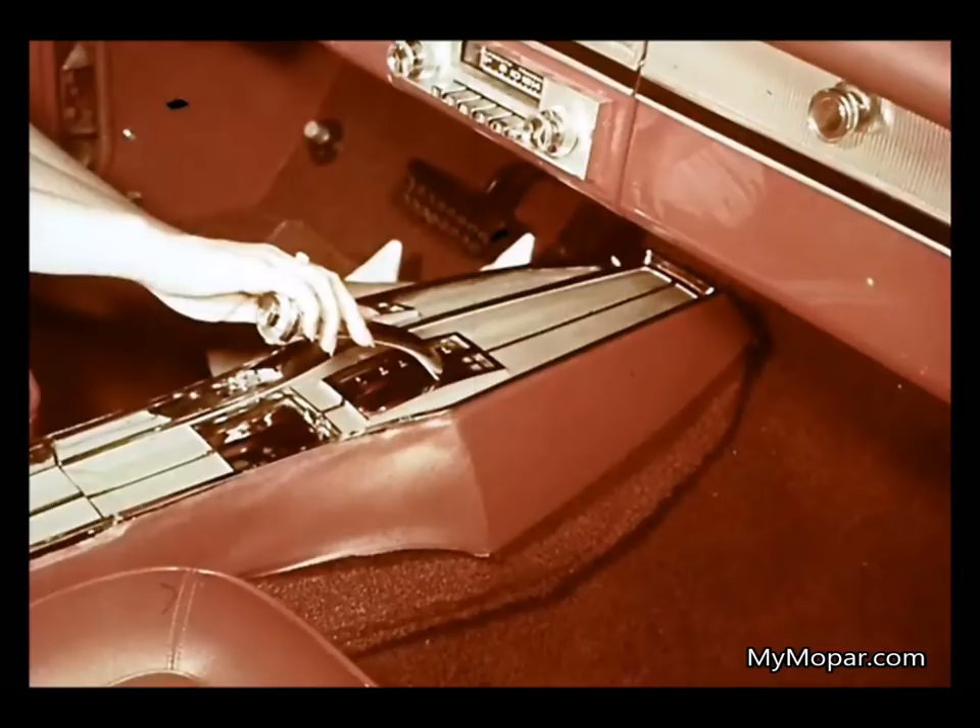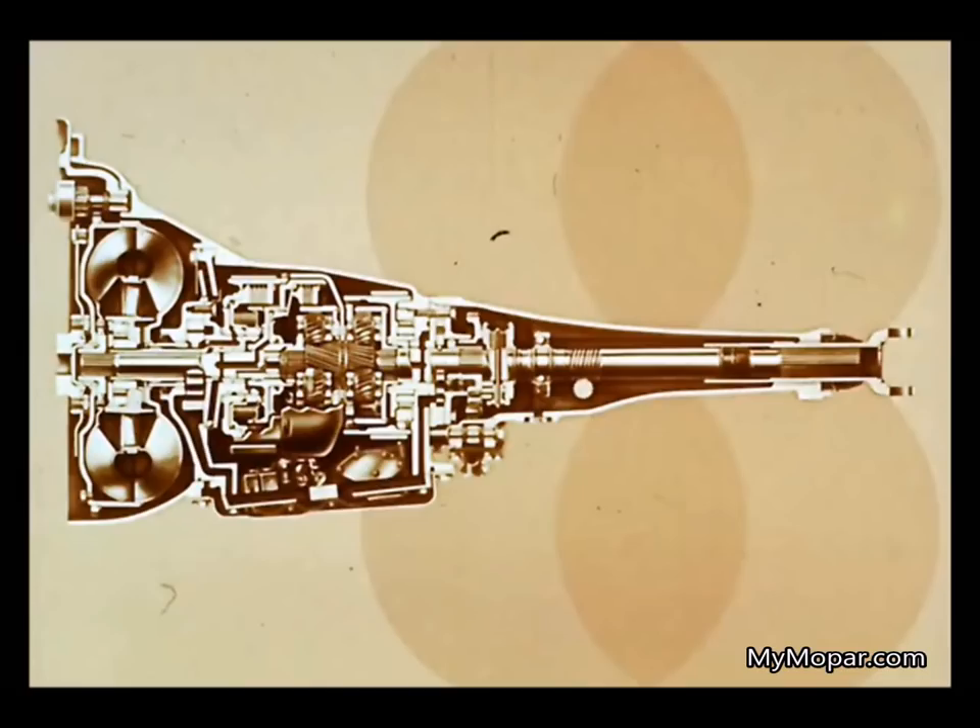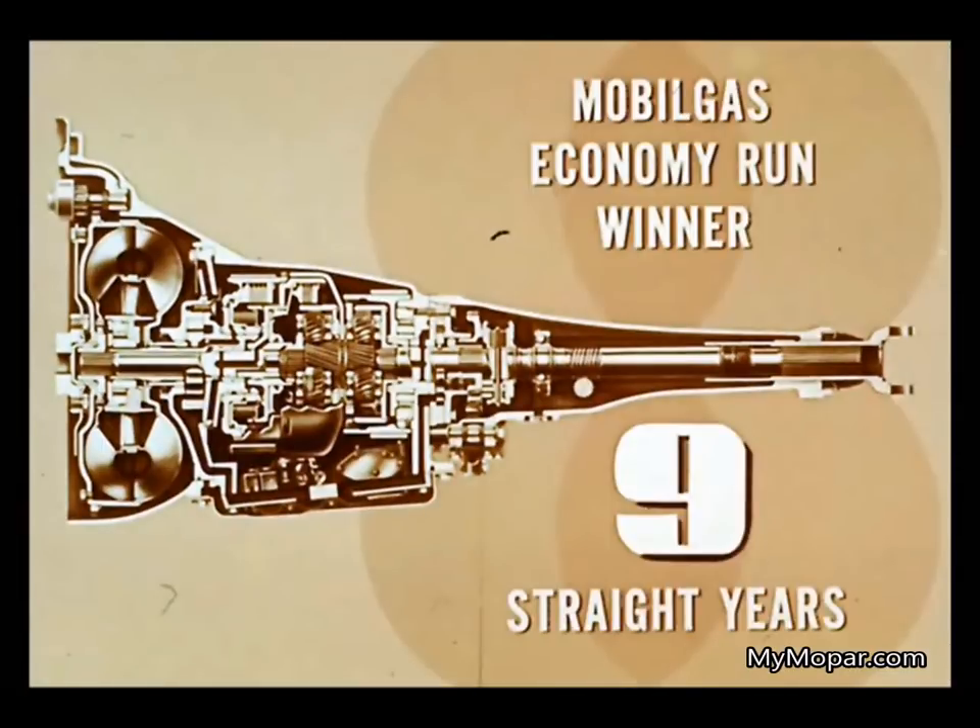You can have Plymouth's famous TorqueFlite transmission with the shift lever mounted on the console in the bucket seat models or on the steering column in the others. A push button in the top of the lever keeps you from setting the car in gear by accident. This is the famous transmission that has helped keep all Plymouth cars ahead of competition in both economy and performance.